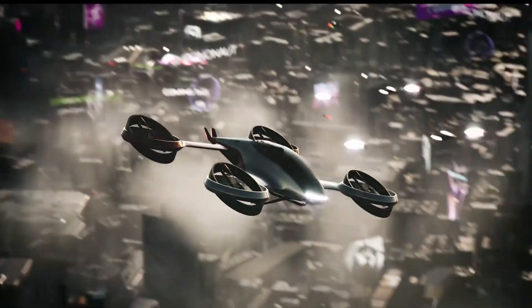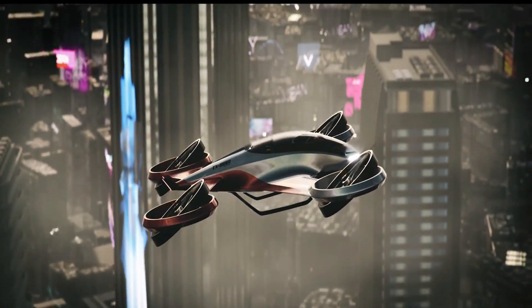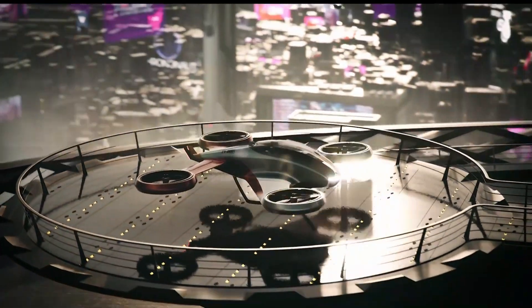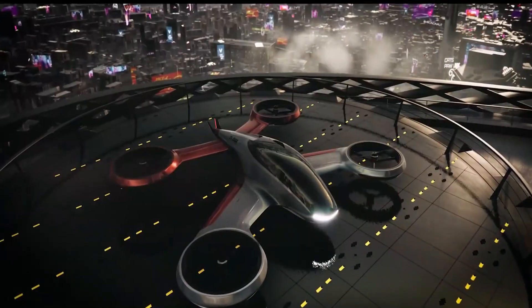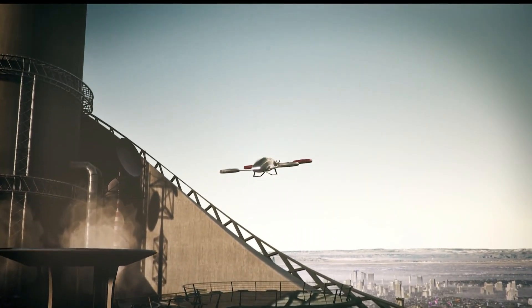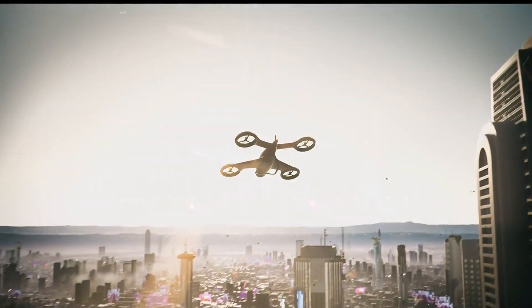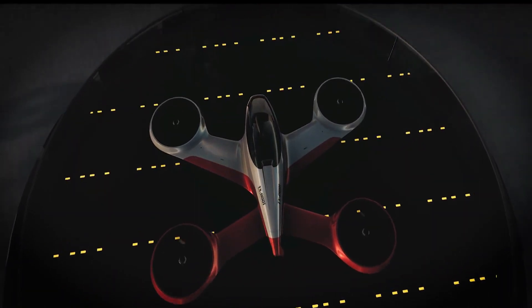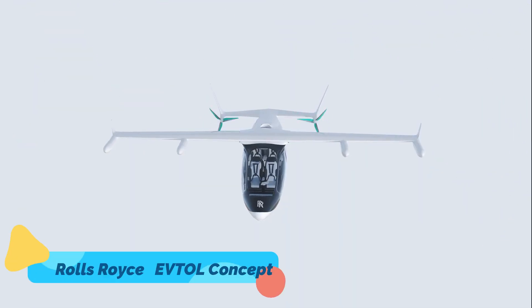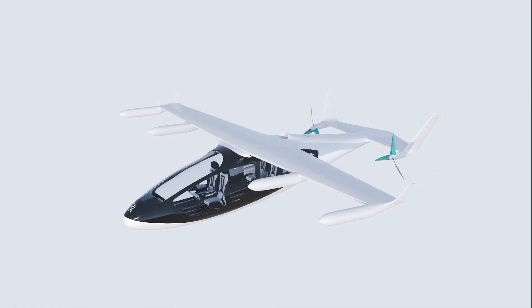The TX-0001 is built for versatility, offering quick takeoffs and landings with minimal space requirements. Whether it's zipping over traffic jams or reaching areas inaccessible by traditional vehicles, this prototype represents a leap forward in short-range aerial transportation. With its blend of efficiency, sustainability, and practicality, the TX-0001 could be a game changer for urban commuting in the near future.